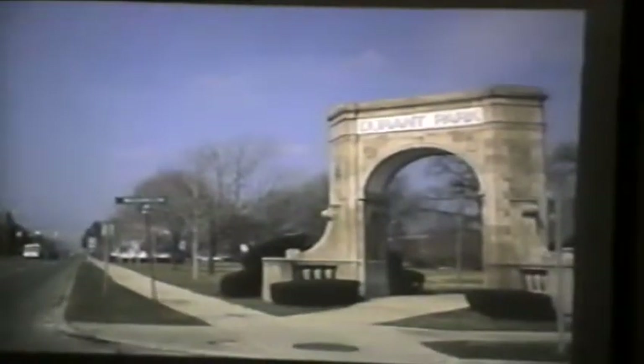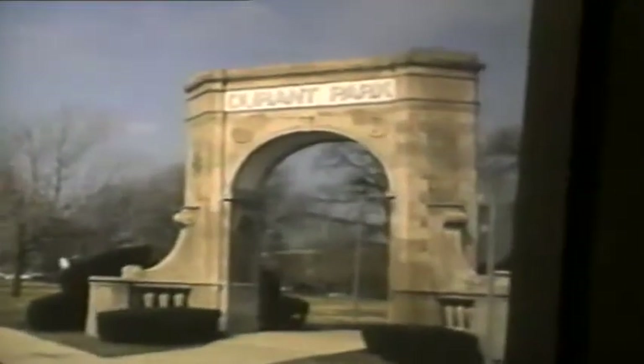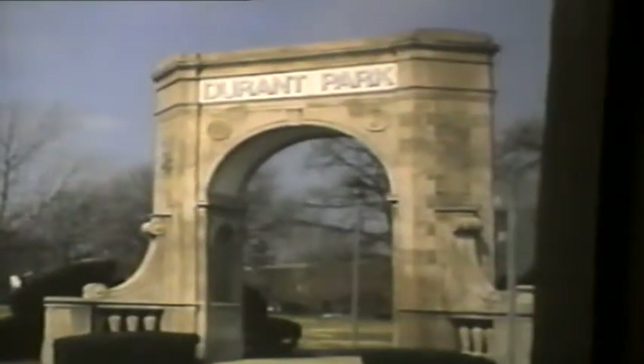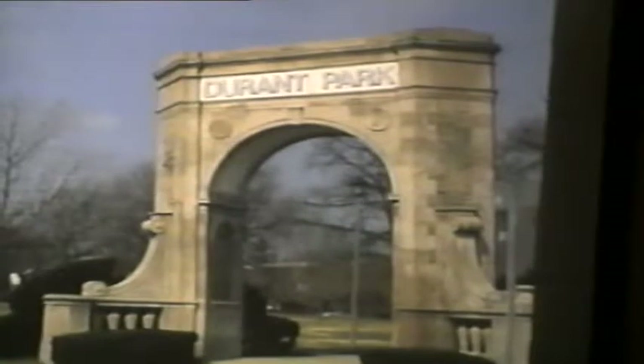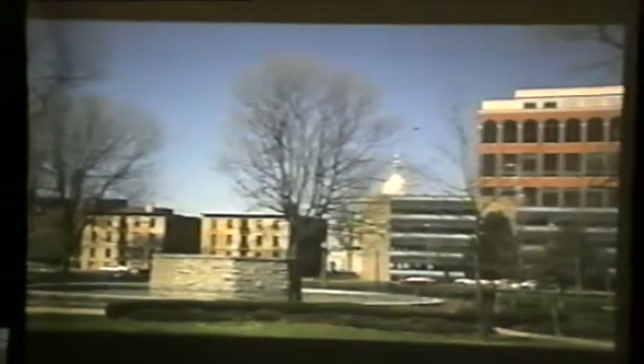Durant Park — many of you will recognize this driving by it all the time. It's a name we can tie not only to Flint, but to Willie Durant's connections in the Lansing car industry. And Rudder Park, with a fountain dedicated to him and his wife. Mr. Rudder was one of the early merchants, a mayor, and certainly did so much for the immigrant German community here in Lansing.